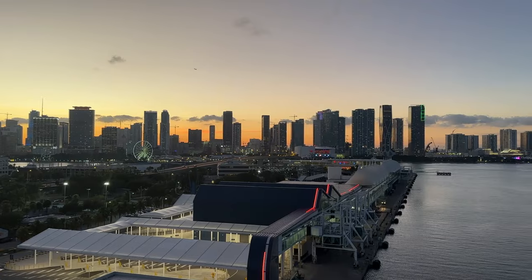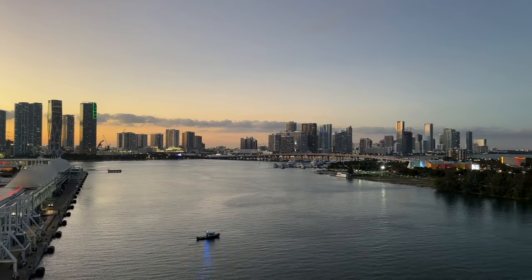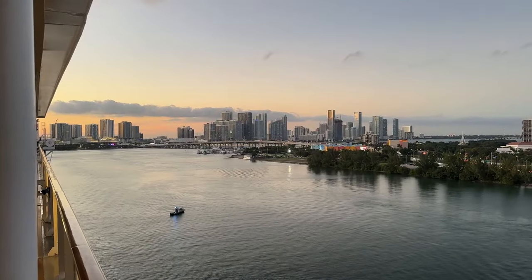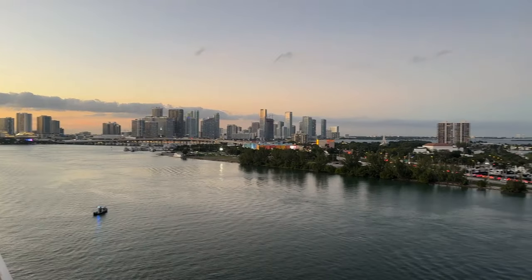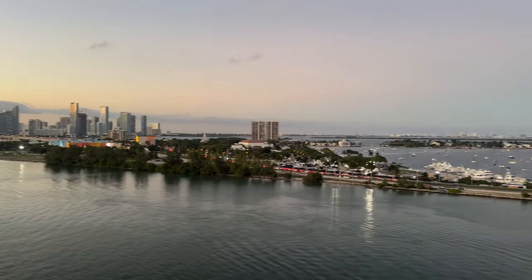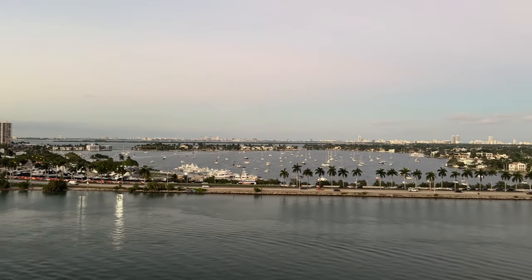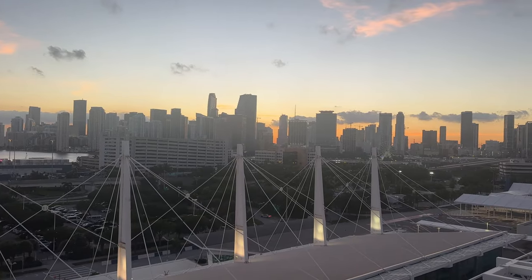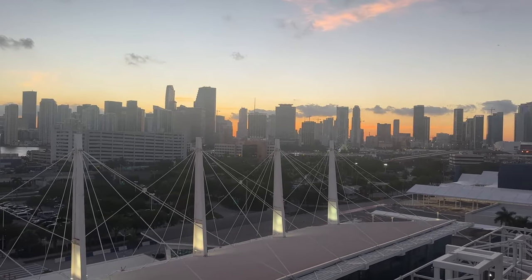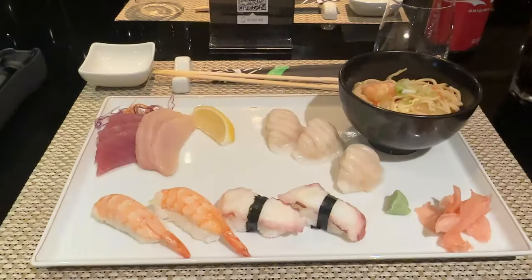There's a nice balcony — the lifeboats are beneath me, but that is not an obstructed-view balcony, so you can still see straight out. And then the bathroom with the shower curtain — very traditional cruise ship bathroom. Here are a couple of videos from the balcony looking out at the city of Miami as we get ready for sail away. We actually didn't sail away until about eight o'clock at night, which is pretty late.